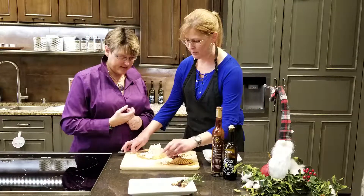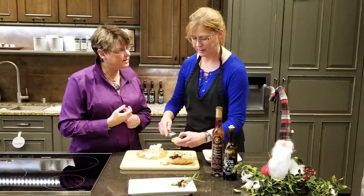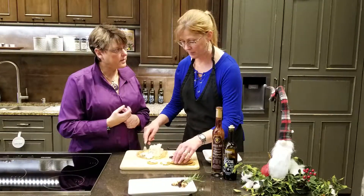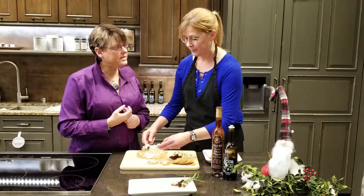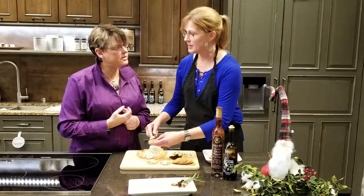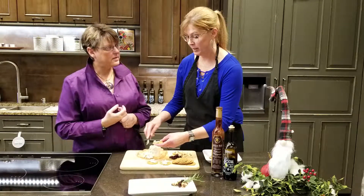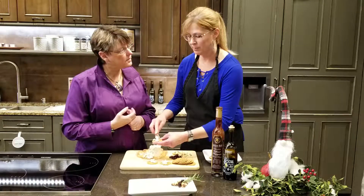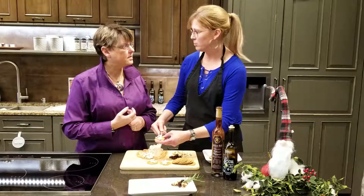I'm using a creamy blue cheese — you want to be able to spread it on there. Today I selected Point Reyes Blue, out of Point Reyes, California. It's a little softer on the blue cheese, especially at room temperature — you need to bring anything up to room temperature. You could do a gorgonzola dolce, but I like this one because it actually is kind of a sweet blue cheese already.